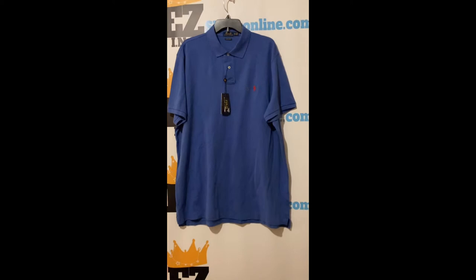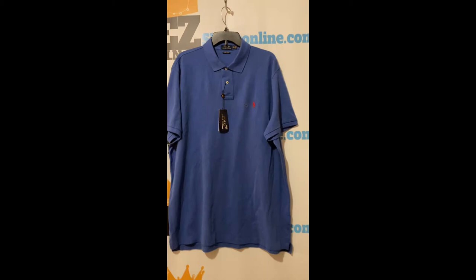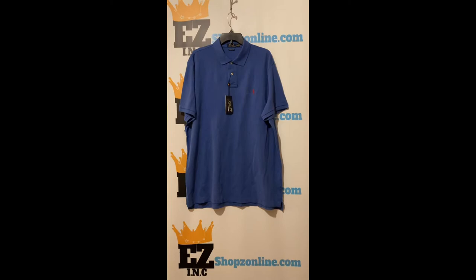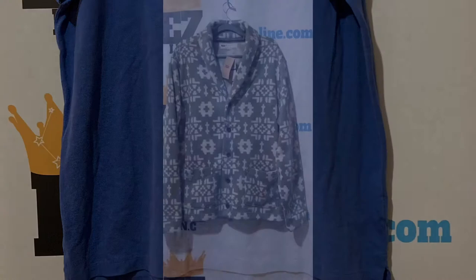Check out this Polo Ralph Lauren shirt for men. Color blue. Size 2X. Our price $20. This shirt features short sleeves with ribbed armbands, front button placket, embroidered pony at the chest, classic collar, and scrape hem. Material: 100% cotton.